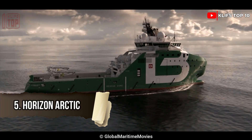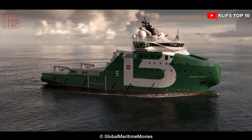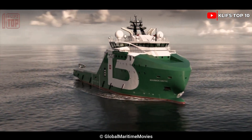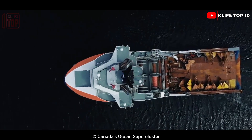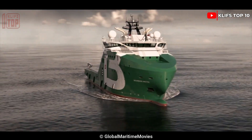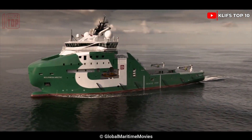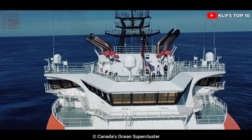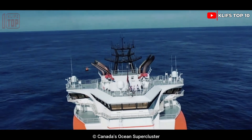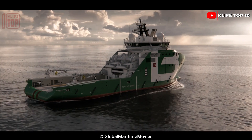Number 5: Horizon Arctic. It was created in Romania in 2016 and flies the Canadian flag. It is equipped with a hybrid propulsion system and is designed to travel in difficult conditions, including ice. It is 24 meters wide, 93.6 meters in length, and 7.8 meters deep. It can carry 60 passengers and has a total tonnage of 8,100 tons.